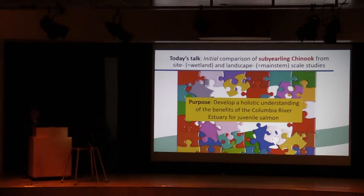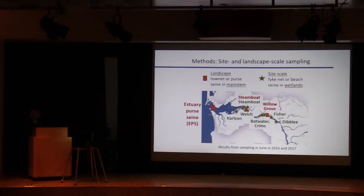For the methods, the different site-scale habitat wetlands are shown by green stars on the map. These are paired sites that Nikki Sather and company were working on, where you have a restoration and a reference site. For the landscape scale, the red bars show the estuary persane site where we've been sampling historically since 2006. We also started a Steamboat site in the main stem and a Willow Grove site where we're sampling with either tow nets or persanes.